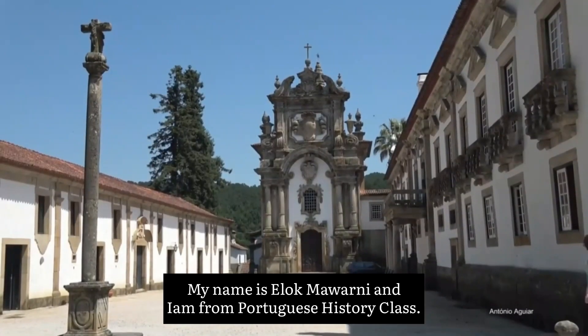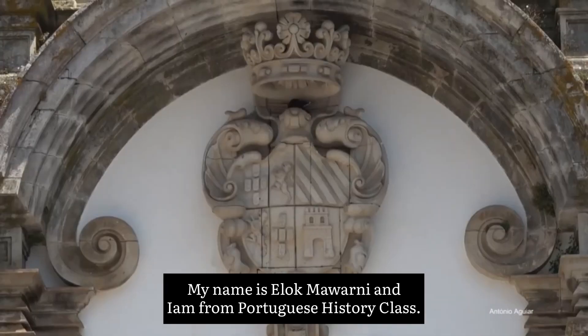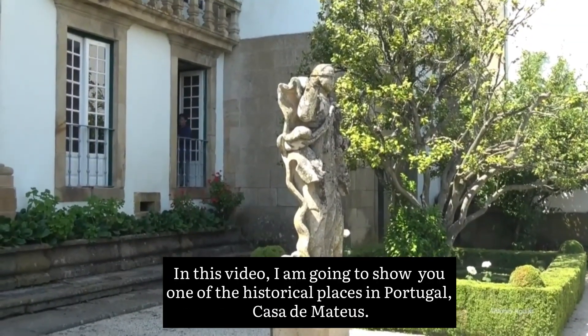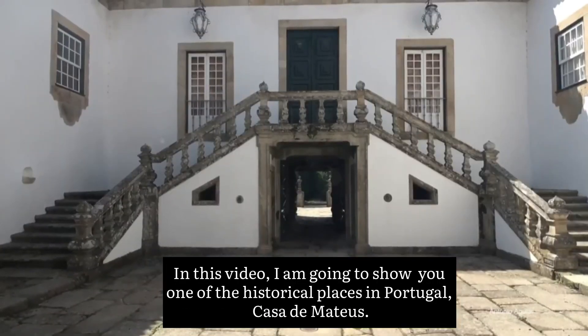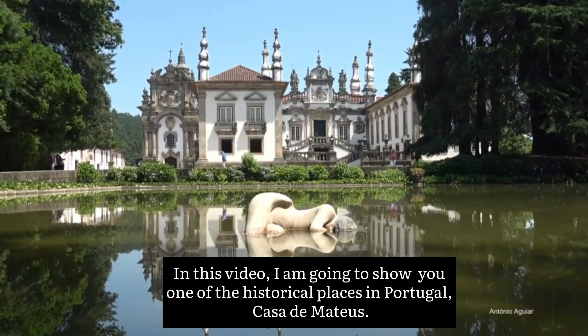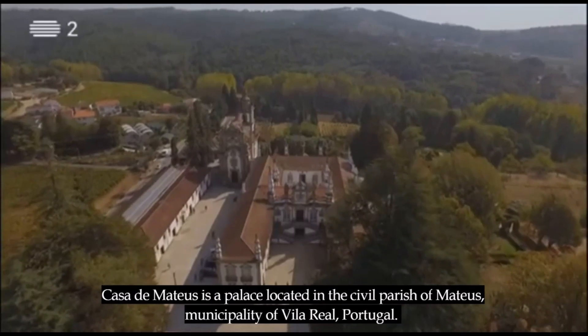Hello everyone, my name is Elok Mawarni and I'm from Portuguese History class. In this video, I'm going to show you one of the historical places in Portugal: Casa de Mateus.